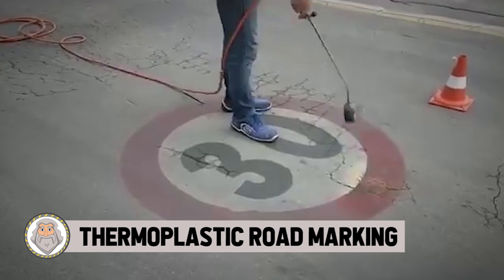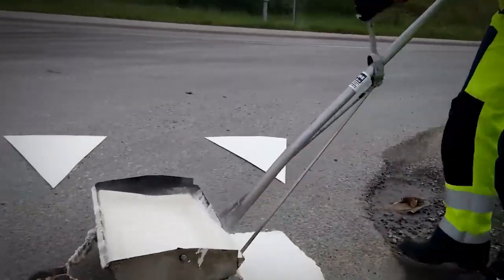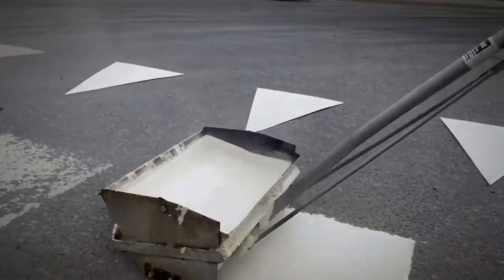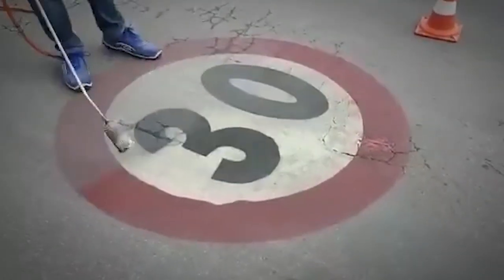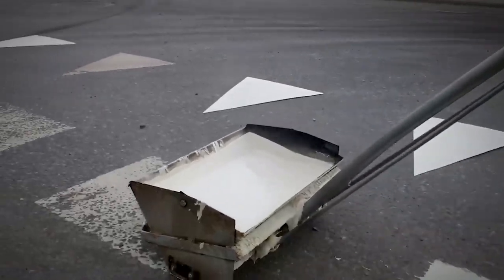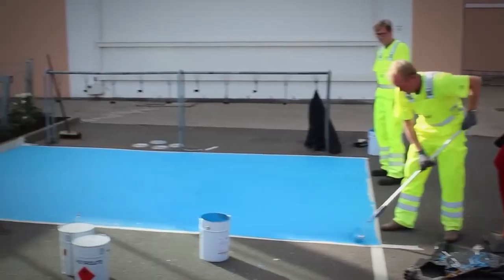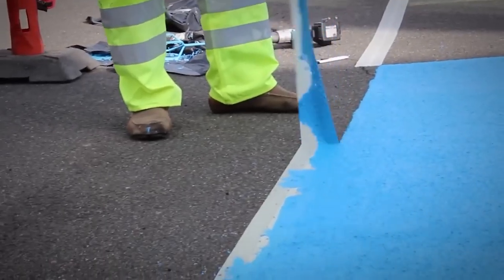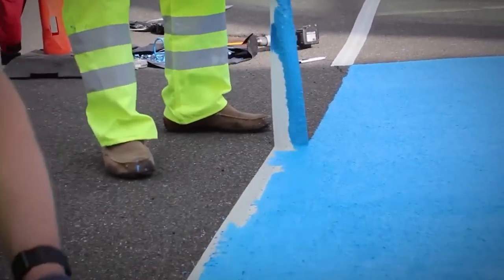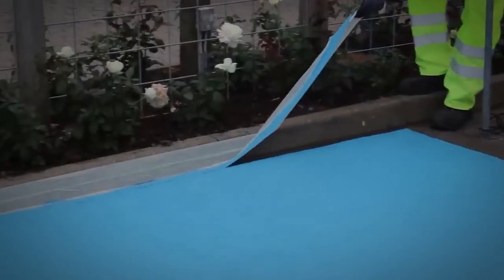Number 10: Thermoplastic Road Marking. We move on to more complex skills. You may see them while driving or walking alongside the road, but most likely you don't know how they're made. It takes a whole lot of complicated skill to get this next job done. Have you ever heard of thermoplastic road marking? You'll want to leave this one to the pros.